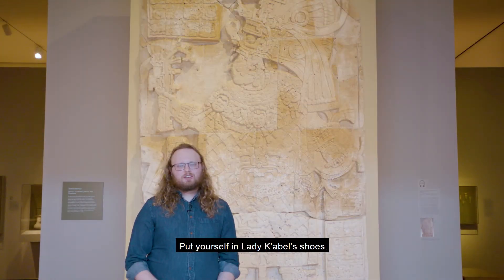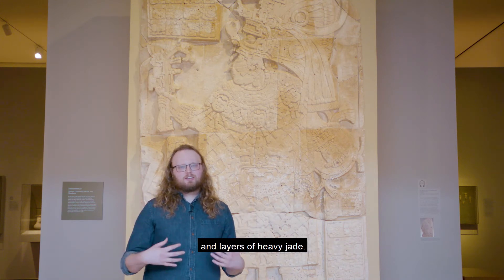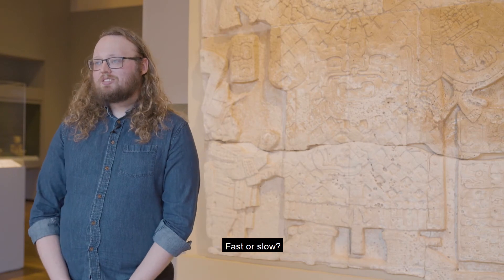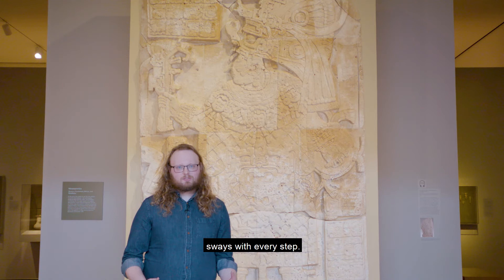Put yourself in Lady Cabell's shoes. Imagine how it would feel to wear the headdress and layers of heavy jade. How might you move — fast or slow? Think about the sound the jade would make as it sways with every step.